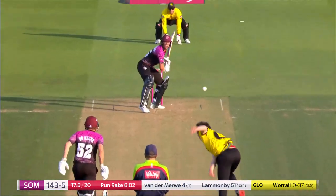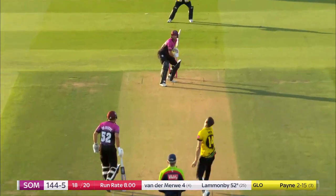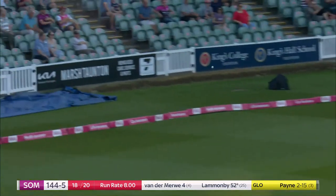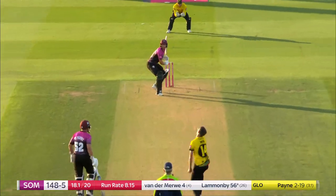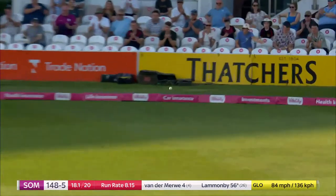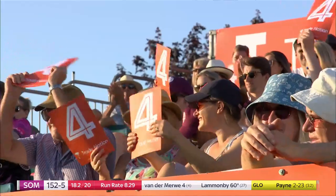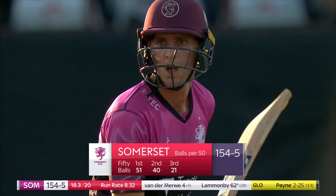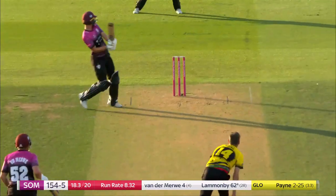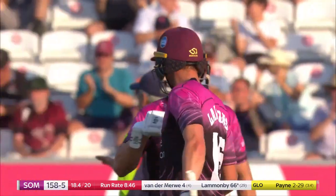Straight — ready, short third — tries to get the hands through it, gets it out to cover instead. On the pads, whipped away. You're talking about those hands, Lydia Greenway — how wristy is the power? Oh, he's showing all his class now. He's got the power through the onside, he's got the touch through the offside. One more time — is it gone? Just in front, now there it is again. Does he get it up and over? You better believe it — he does, bringing out his trademark shot.